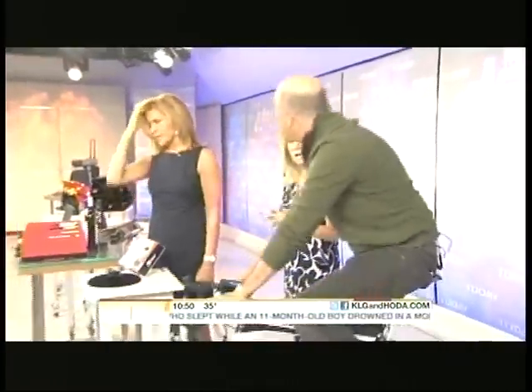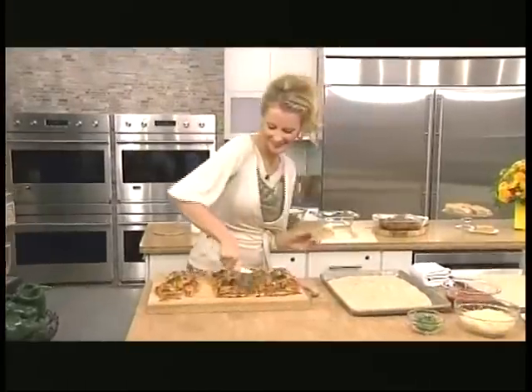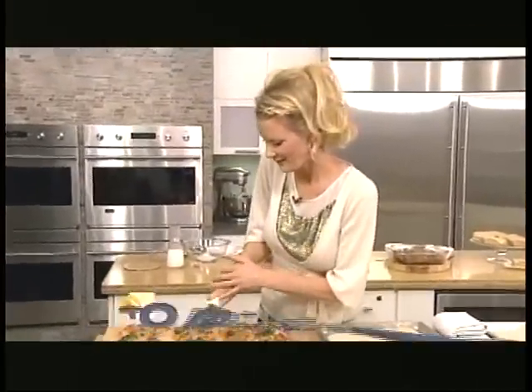I love it. Very good. I want to get one of these. All right, thank you very much. Up next, Big Sale. The Food Network's Sandra Lee has got you covered in today's kitchen. This is Today on NBC.